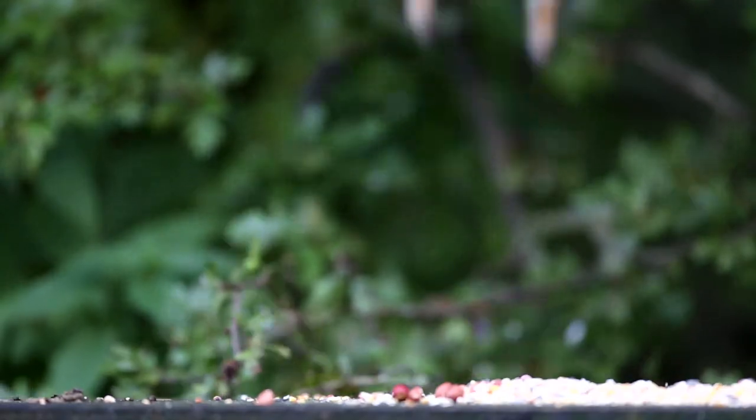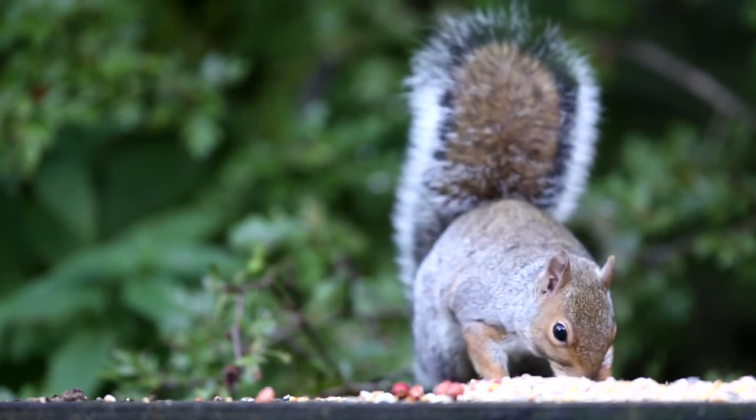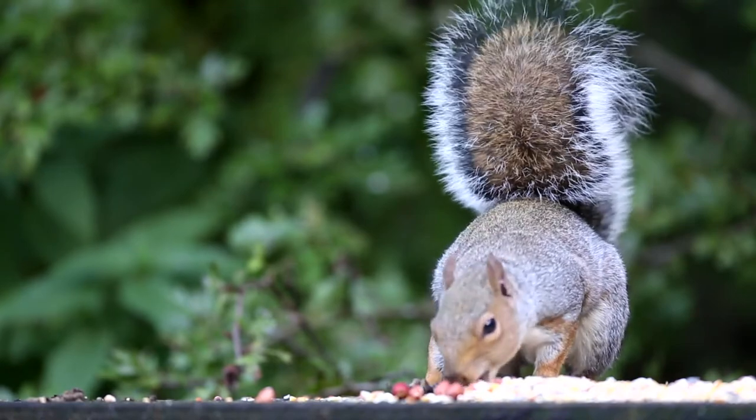The grey squirrel is an invasive species — it's actually not native to this country and it is present in prolific numbers. We all like seeing squirrels out and about in the parks and countryside; however, the problem with grey squirrels is that they can cause a variety of problems for us.